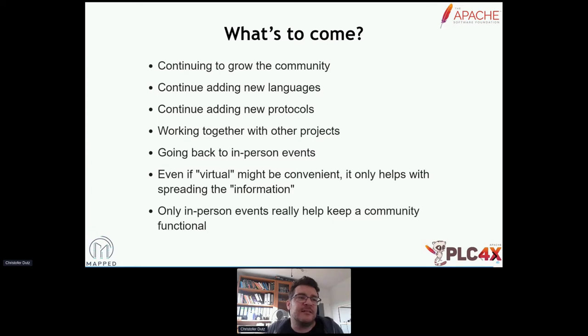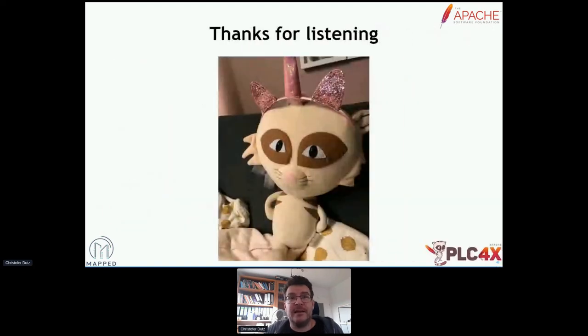And last but not least, what I noticed is only in-person events really help keep a community functional. So I hope this was interesting for you — thanks for listening. If there are any questions, I'll be hanging around a bit. I have to jump over to the IoT track because as a chair of that I have to do some duties there, but I'll definitely be hanging out at the BoF sessions this evening.